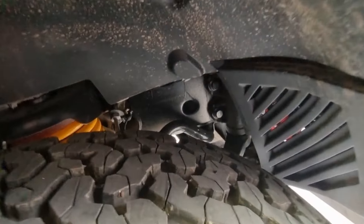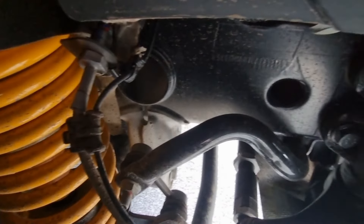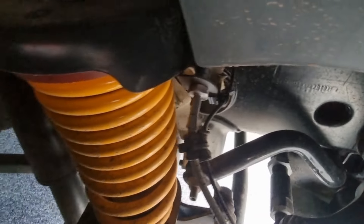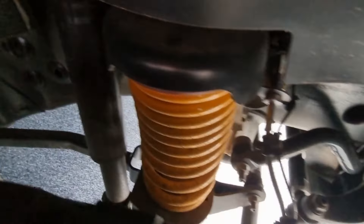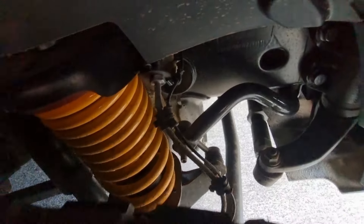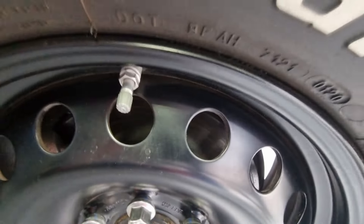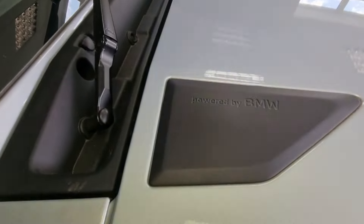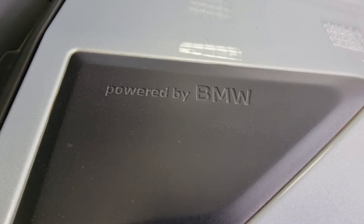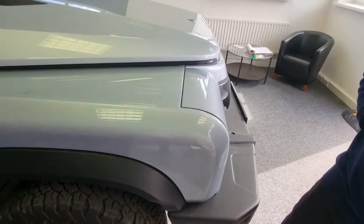Vehicles cannot be anything but brilliant in everything they do — and with the best technologies that have gone into this, the who's who of manufacturers: BMW engines, ZF transmission, Carraro axles, and Magna developing the vehicle — it's going to be a winner. So buy one, please.